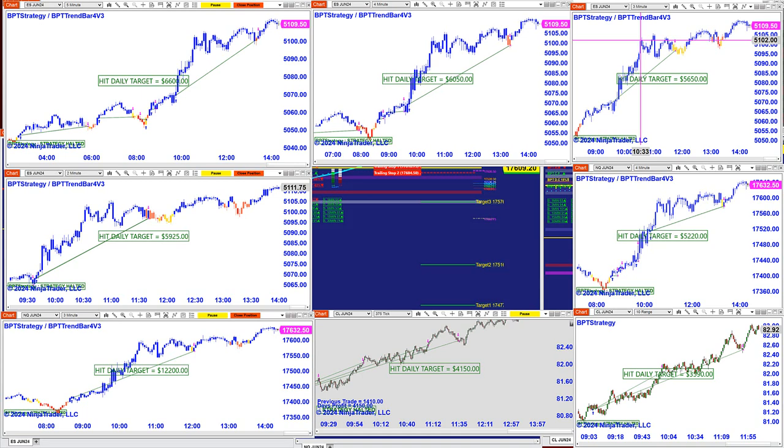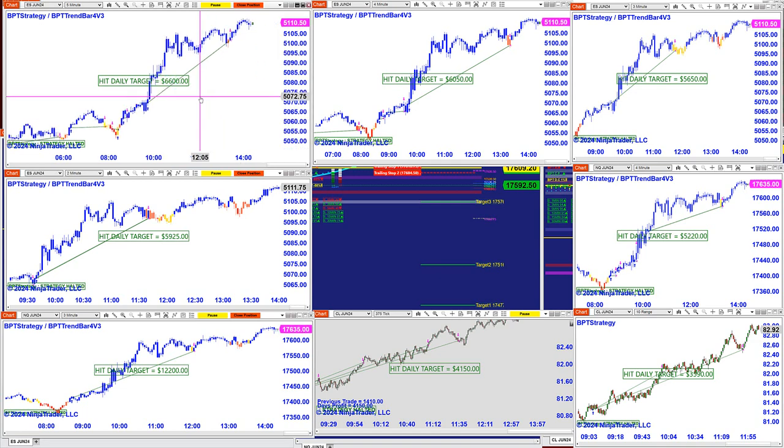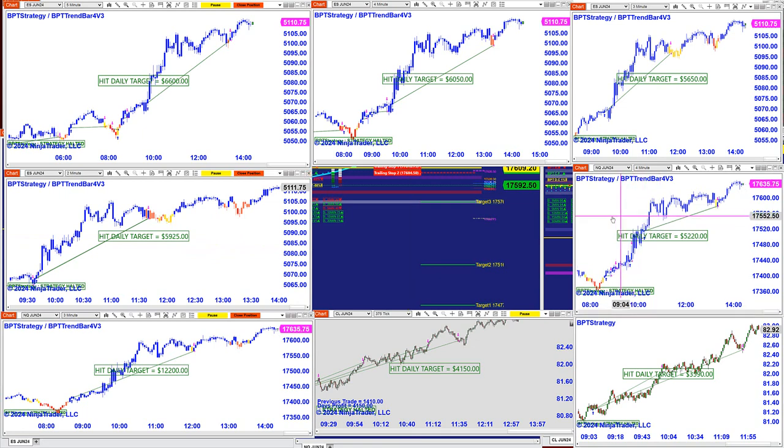Then we had the ES — the three-minute, the four-minute, and the five-minute charts are right next to each other. The five-minute made 6,600, the four-minute made 6,050, and the three-minute also made 6,050 — almost the same number. The ES on the two-minute is 5,925. The Nasdaq on the four-minute is 5,200.